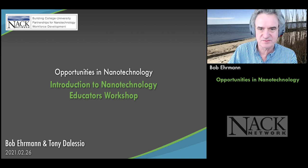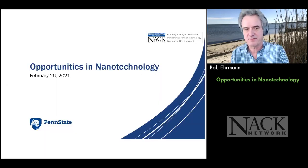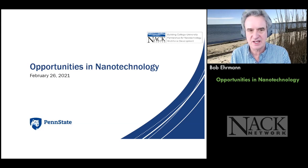Nanohub.org — online simulation and more for nanotechnology. This week's topic is opportunities in nanotechnology.